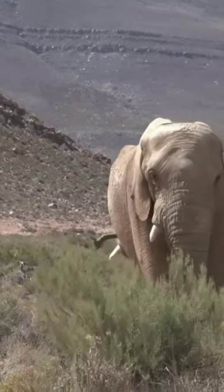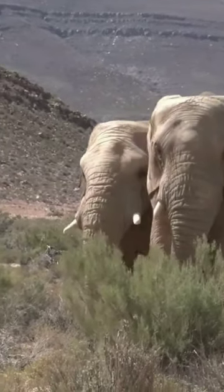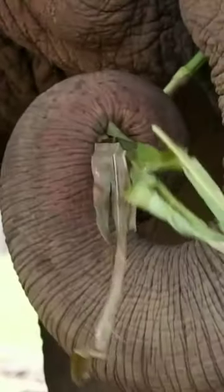Elephants use their trunks much like we do our hands. They also have little protruding fingers on their trunk for grasping. Asian elephants only have one finger, while African elephants have two fingers.